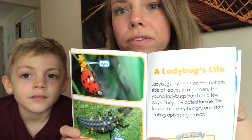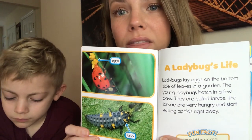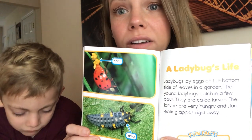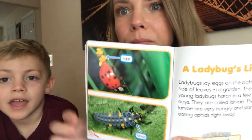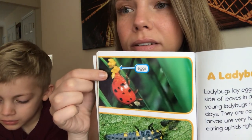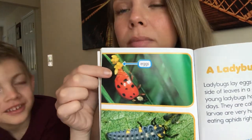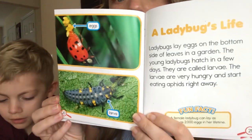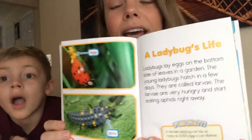A ladybug's life. Ladybugs lay eggs on the bottom side of leaves in a garden. The young ladybugs hatch in a few days — they are called larvae. The larvae are very hungry and start eating aphids right away. Fun fact: a female ladybug can lay as many as 2,000 eggs in her lifetime.